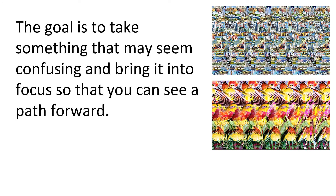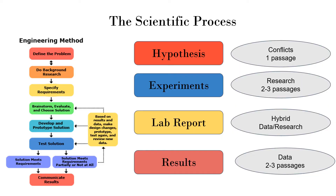The goal is to take something that may seem confusing and bring it into focus so you can see a path forward. Think of magic eye — those images where if you stare at the screen in just the right way, you can see a picture emerge. One spells the word 'value' in big letters, another has a shark. If you know how to see it, it's there. That's really what ACT science is about: taking something you don't completely understand and trying to make sense of it.